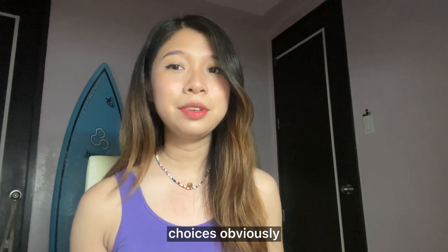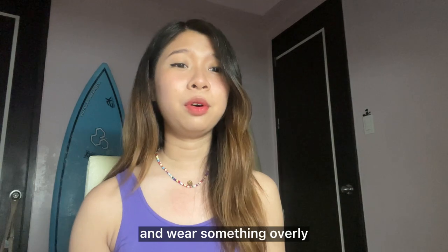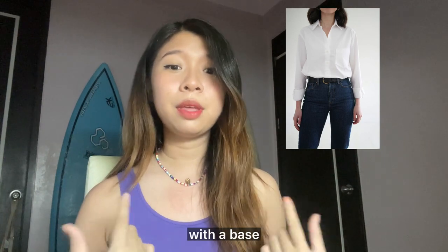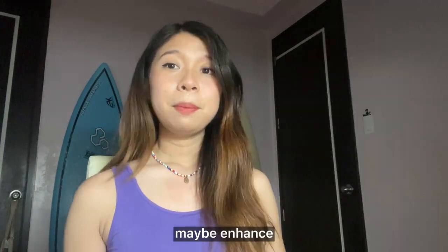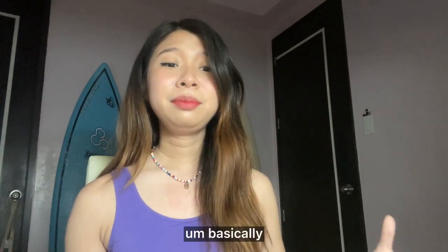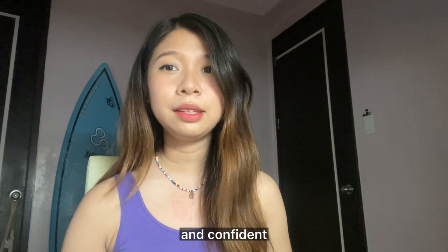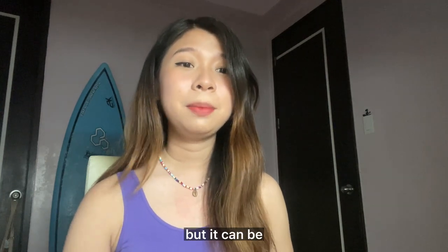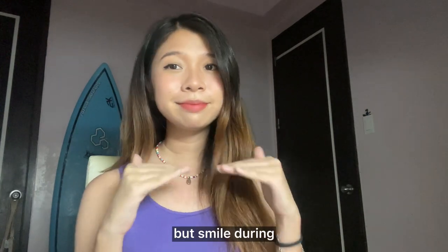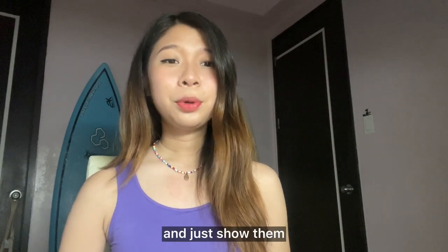Now for clothing choices — obviously don't wear something too casual, but also don't go over the top with something overly formal. Just go for smart casual, preferably a colored shirt with a solid base color. Enhance your appearance a little bit — some light makeup, make sure to brush your hair. Basically look decent, smart, prepared, and confident. And lastly, some people forget this because of nervousness: smile. During your interview, make sure to smile and show them that you're happy to be there.